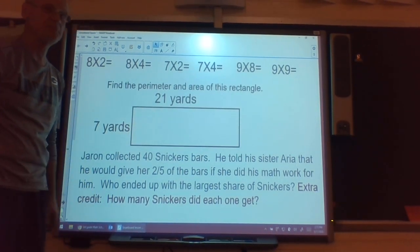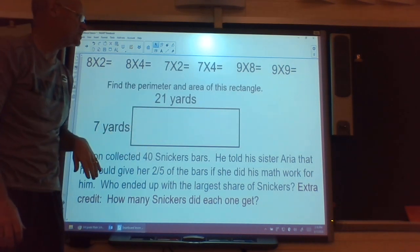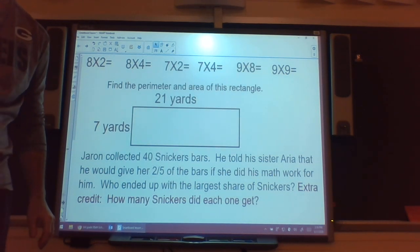Hello, it's Wednesday, and what better way to start a Wednesday besides doing some math? I've put up your warm-up problems for you. I have six multiplication problems, an area and perimeter problem — remember perimeter is side plus side plus side until you run out of sides, and area is length times width — and a word problem. Jared collected 40 Snickers bars and told his sister Aria he'd give her two-fifths if she did his math work. Who ended up with the largest share? There's also extra credit: how many Snicker bars did each one get? Grab your pencil and paper, work out those problems, then come back and check with me.